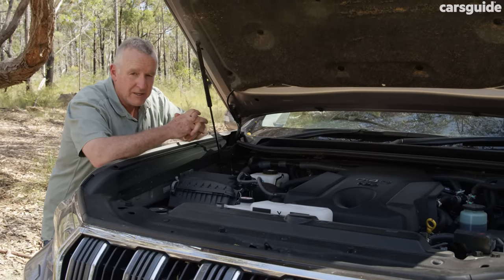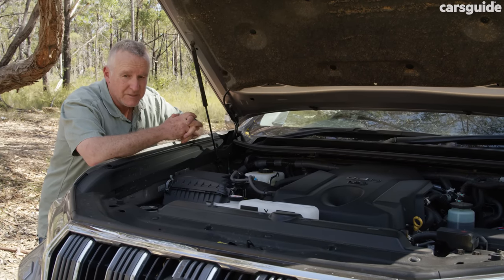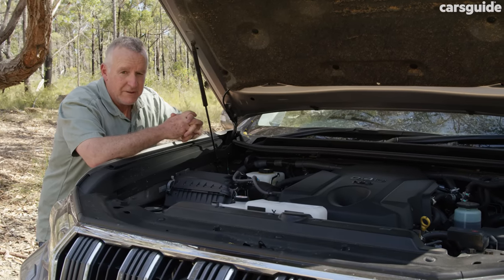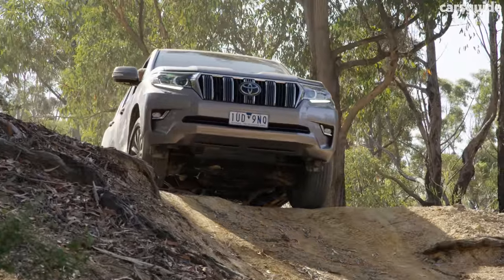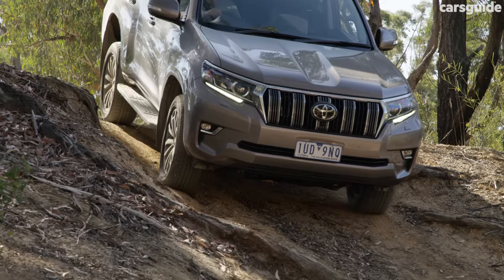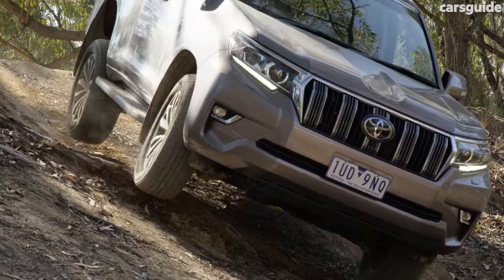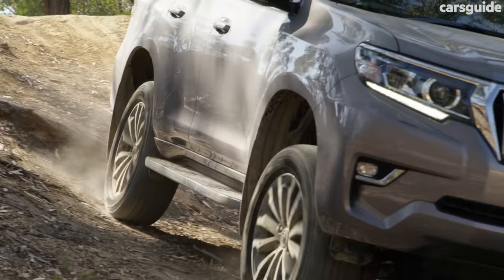The Prado has a full-time four-wheel drive system with high-range and low-range four-wheel drive. The Prado is right at home when it's four-wheel driving — that's when it feels most composed and most under control, and you can really enjoy the experience of off-roading. As well as old-school four-wheel drive mechanicals and really sound low-range gearing, you also have all the driver assist tech aimed at keeping you safe and in control.